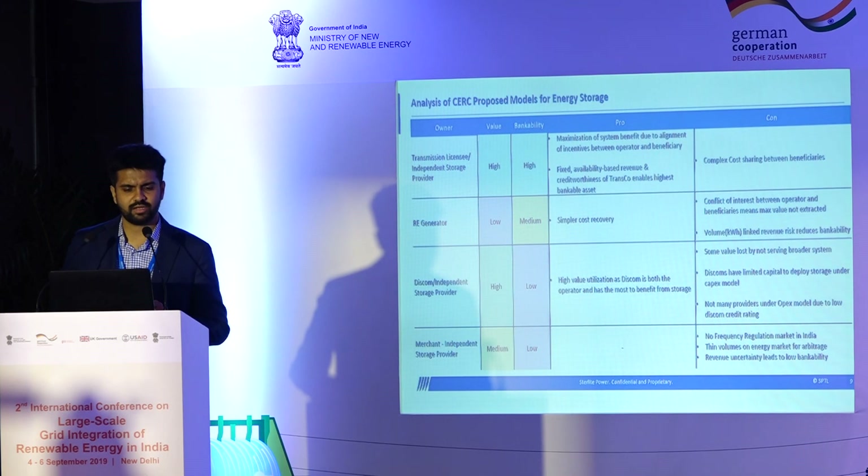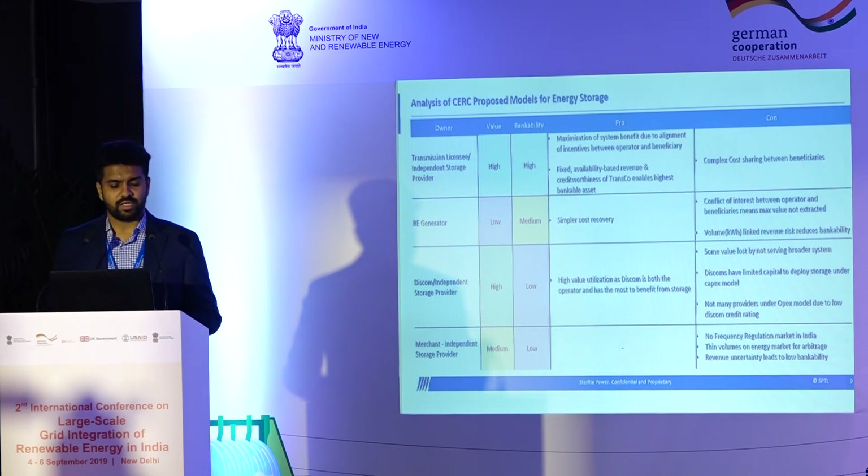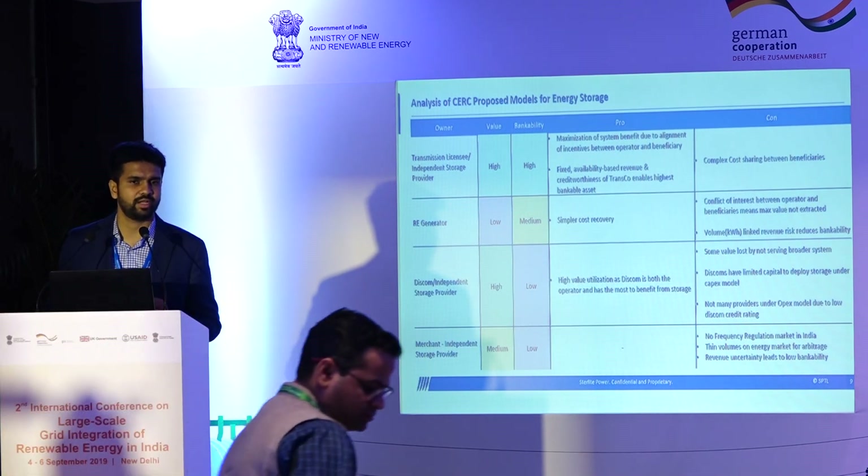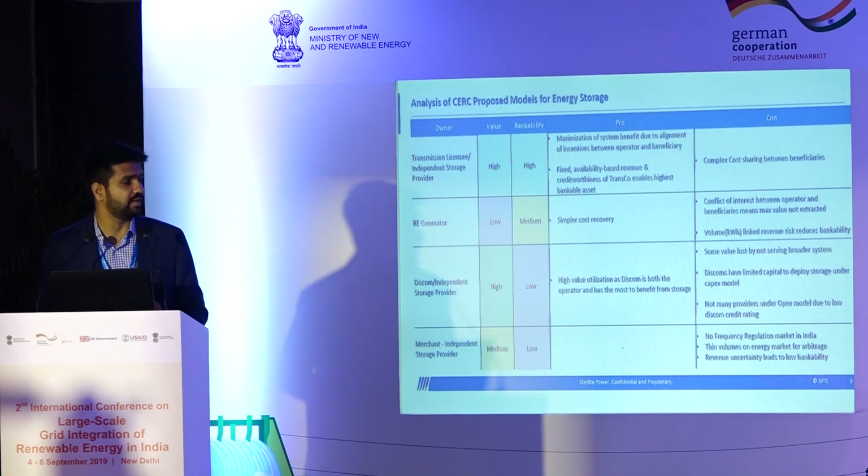The CERC recommended in their discussion paper a number of different models we should consider. In my view it will be a combination of all of the above in some shape or form. One model CERC recommended is storage as a grid asset — where there's high value maximization and bankability, primarily because of alignment of incentives and having a single dispatch operator. An RE generator could also be an owner, with the pros and cons on value and bankability. One pro for a generation-coupled asset is simpler cost recovery, as well as cost benefits from siting it behind a common interconnection point or having a common inverter for a DC-coupled storage asset.